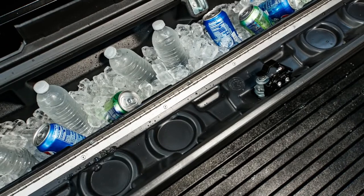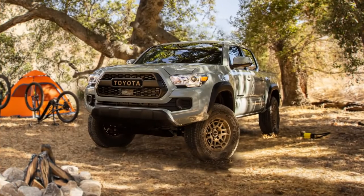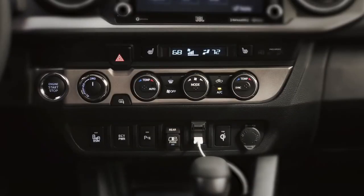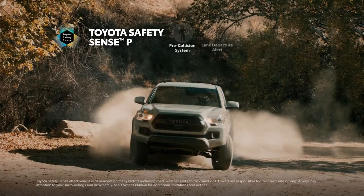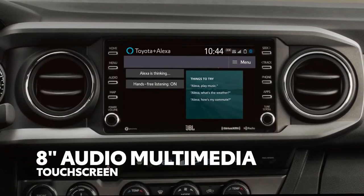With the driver-side box coming complete with insulation and a drain plug, so it can double as a cooler. And that's on top of a huge list of great standard equipment outside of the Trail Special Edition features, like dual-zone automatic climate control, the Toyota Safety Sense suite of active safety systems, and a full-featured 8-inch audio multimedia touchscreen.